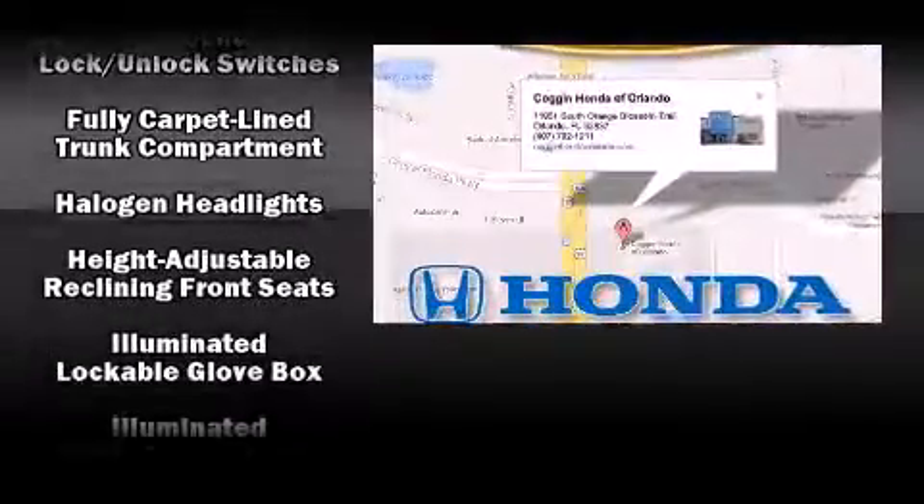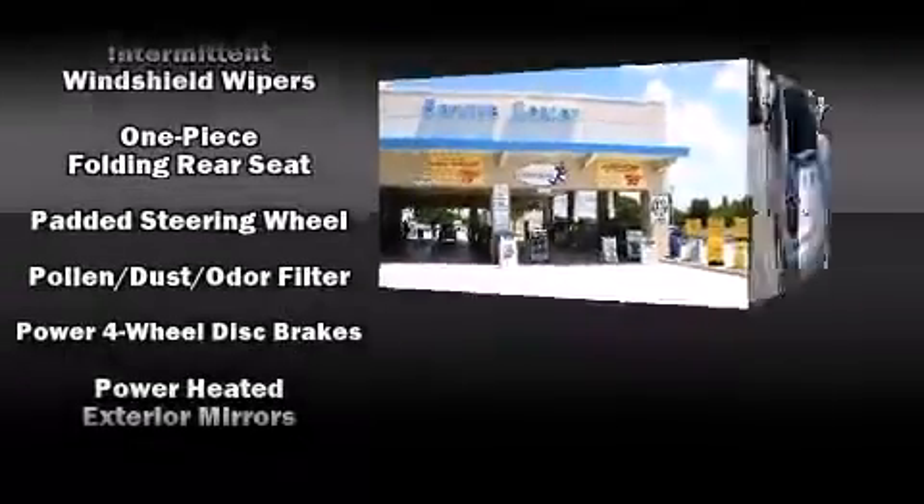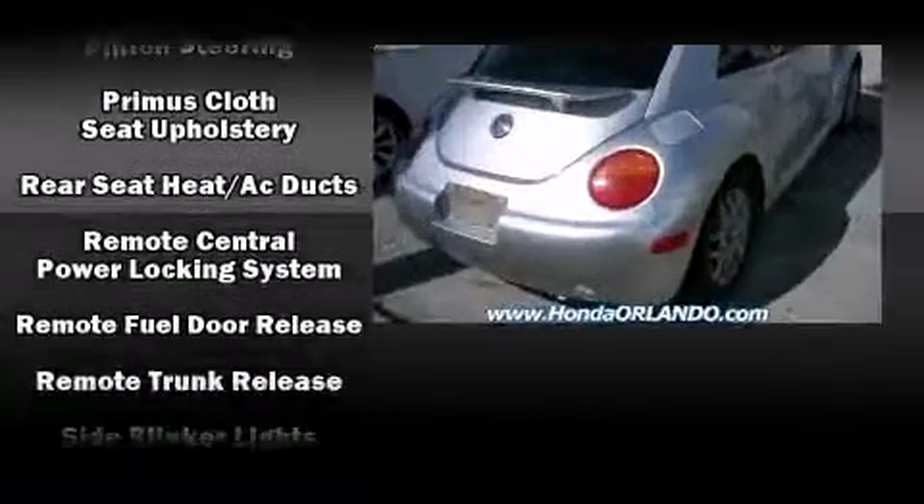Volkswagen also prioritized safety and security with features such as dual front impact airbags, front side impact airbags, a panic alarm, and four-wheel disc brakes with ABS.